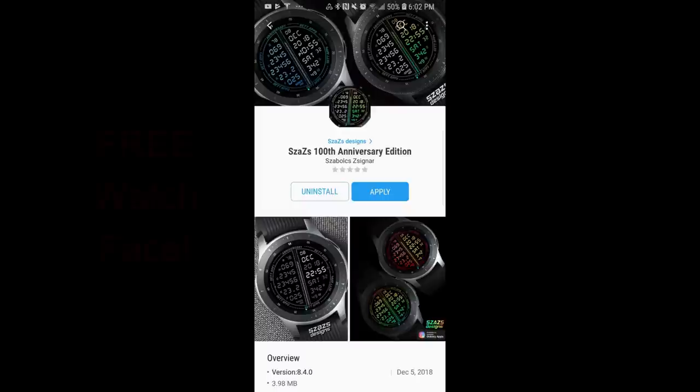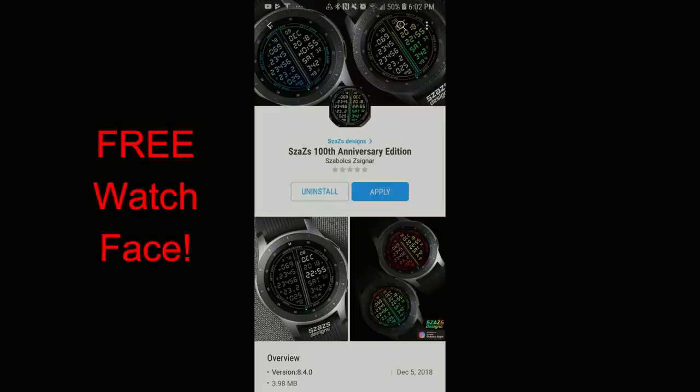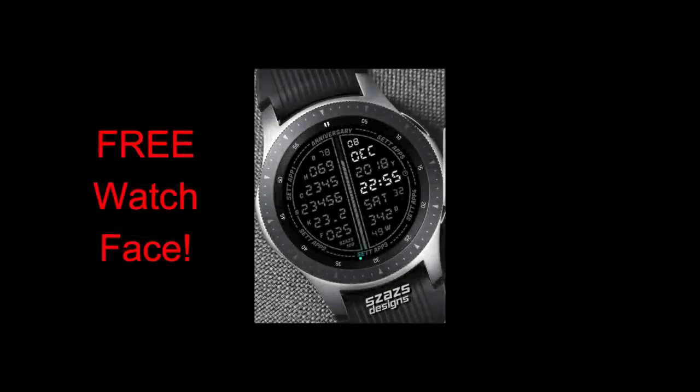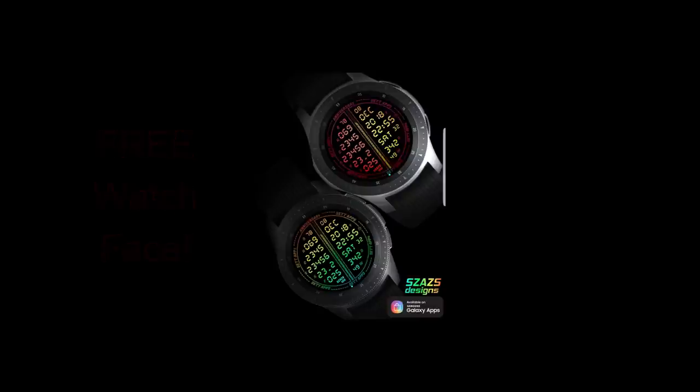Hey guys, welcome back to another edition of Jibber Jab Reviews. I hope everyone is having a great day and you're ready to pick up another free watch face, as the one I have to share with you today is from our friends at Sazazz. Now as far as I'm aware there's no countdown timer for this promo, but as I always suggest, if you see a watch face that you like I recommend you go get a copy for yourself just in case it disappears. Let's go have a closer look at this special anniversary edition watch face from Sazazz.